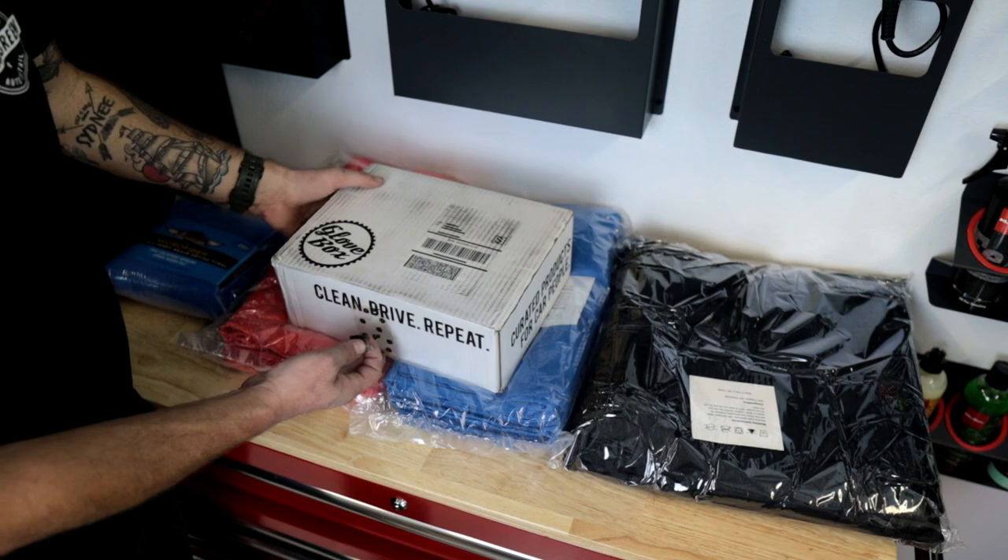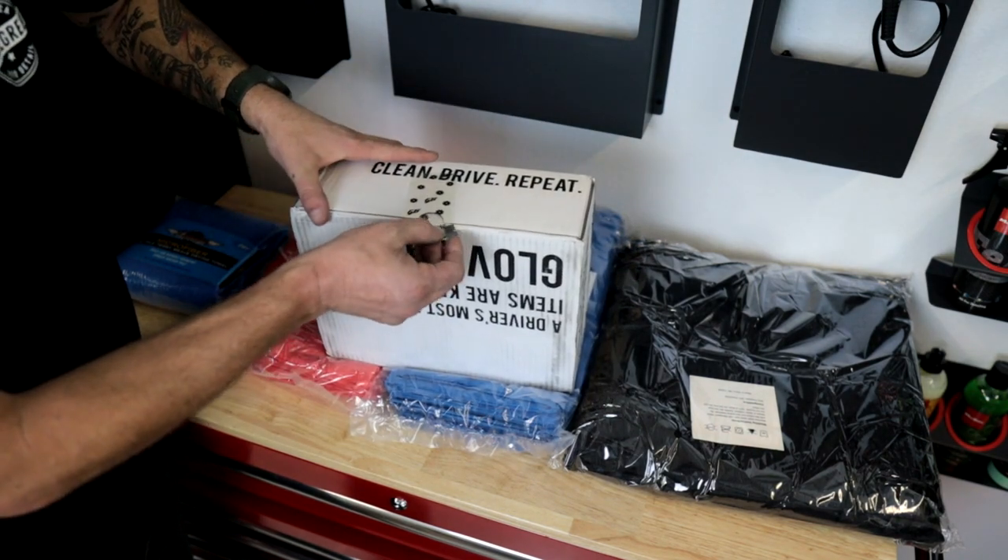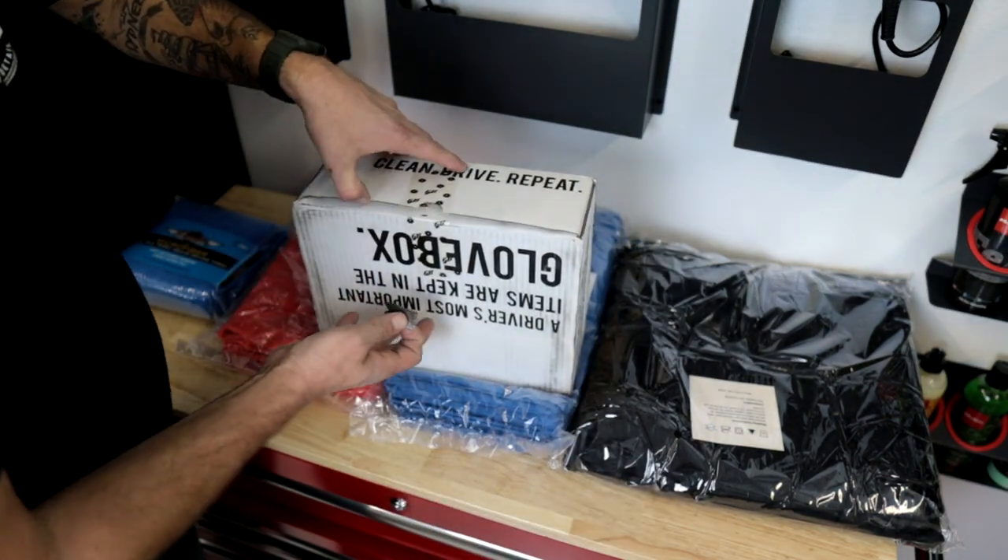I wanted to get this video out to you guys because I just received in the mail today this month's Glovebox. It's the first Glovebox of 2022, so I'm excited to see what's in here. Let's go ahead and get this thing open and check it out. January 2022 Glovebox — let's go ahead and check this thing out.